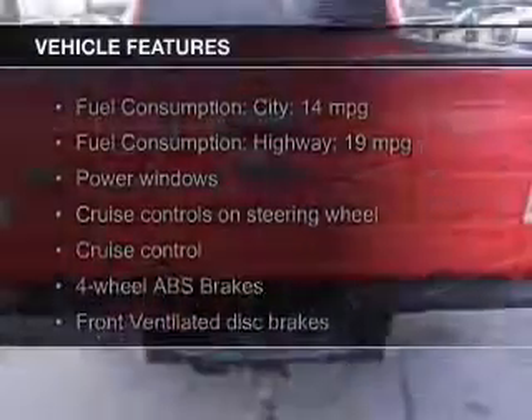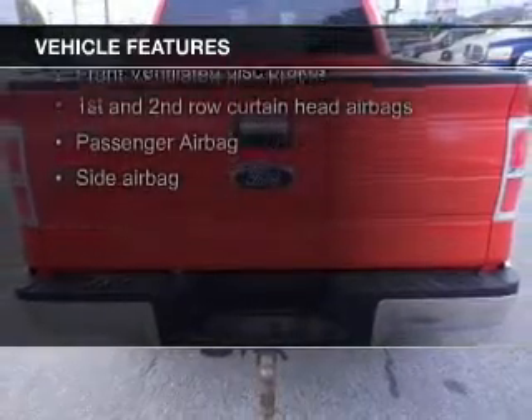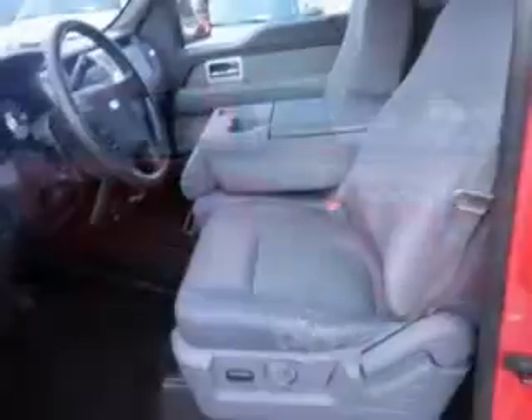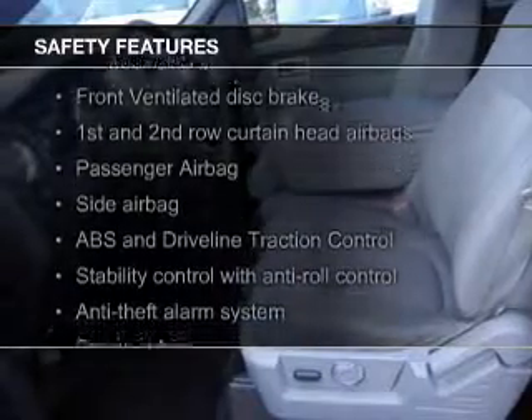The features include digital audio input, steering wheel controls, an alarm system, cruise control, split rear seats, an MP3 player, privacy glass, power windows, and power steering. Safety was made a priority with these features.